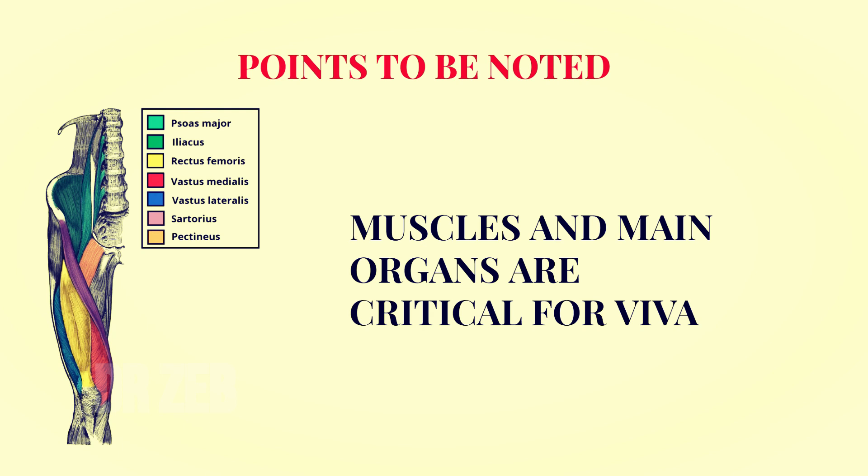Anatomy and biomechanics run parallel — you have seen this in your classes. You are intelligent enough to know which subjects to concentrate on. You are obviously going to do MPT, and you will have musculoskeletal therapy and many other subjects where anatomy is a part and parcel.